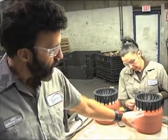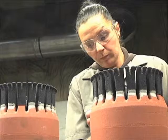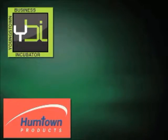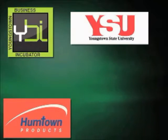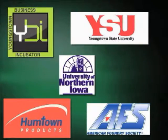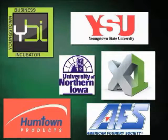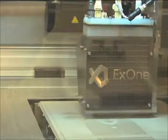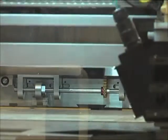Now LaManche wants to share the benefits of this new technology with others. Humtown is part of a consortium that includes the Youngstown Business Incubator, Youngstown State University, the University of Northern Iowa, the American Foundry Society, X1 Company, and Janey Capital. The group recently was awarded 1.3 million dollars in funding to promote the use of additive manufacturing.